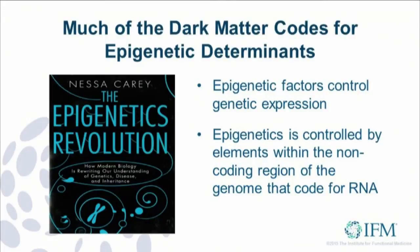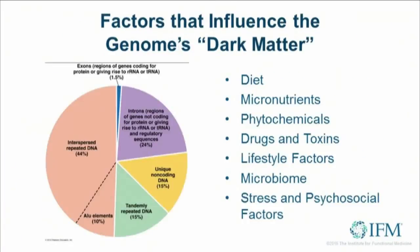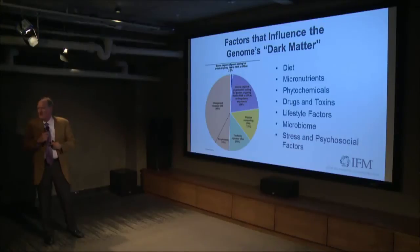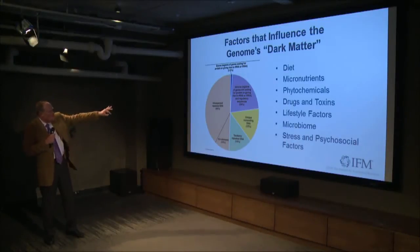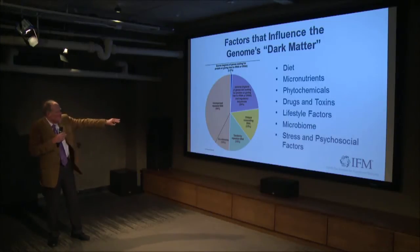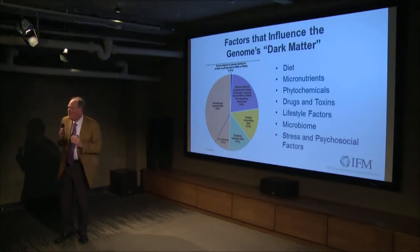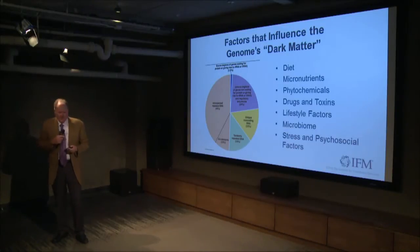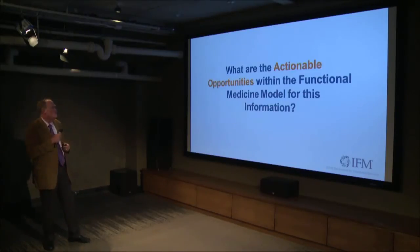If you look at the full genome and ask how do you divide up the coding versus the non-coding region — that little blue slice is the percentage of coding region. That kind of purple represents the so-called introns, the spacers that are the regulatory regions like the transcription factors and the promoter regions of genes. Then you get to the unique non-coding RNAs that regulate the structure of the genome and the nucleosome, playing very important roles in how we express messages.